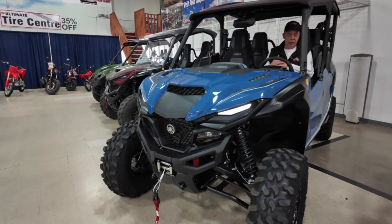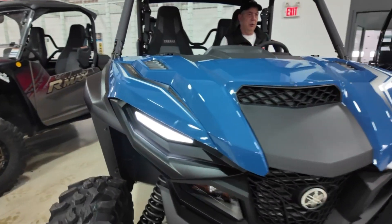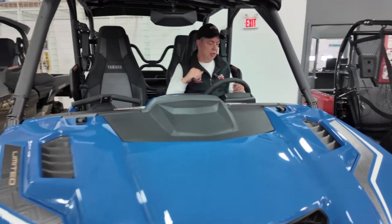Check this out — the 2025 Yamaha R-Max 4-seater LE. It comes with a dump box, turf mode,